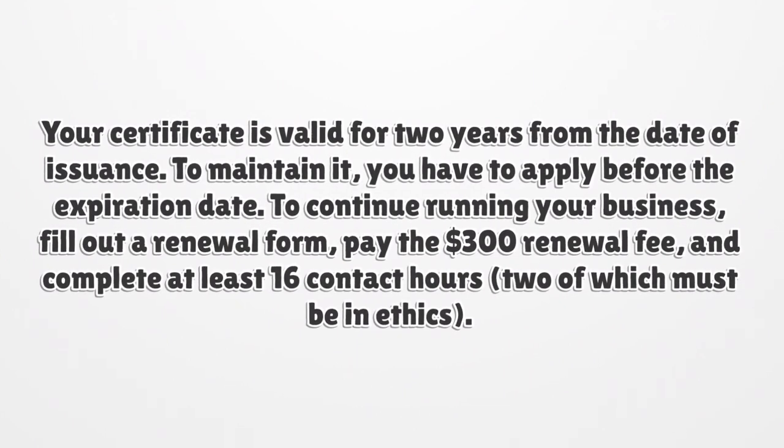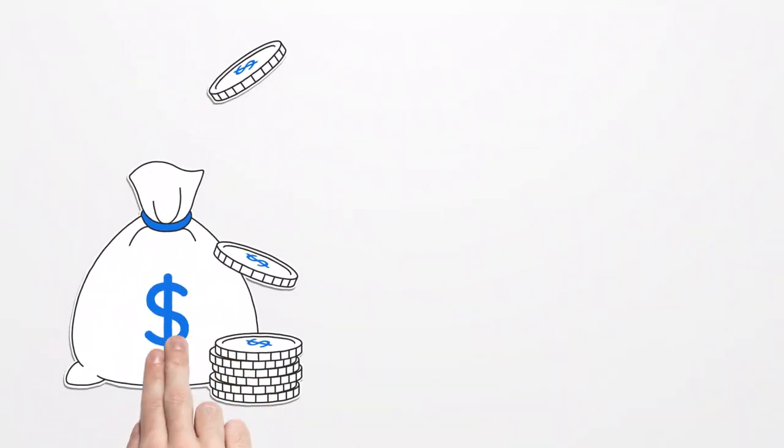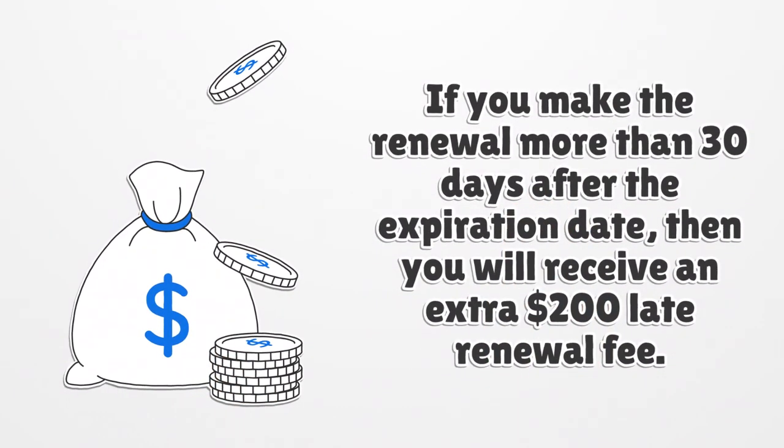To continue running your business, fill out a renewal form, pay the $300 renewal fee, and complete at least 16 contact hours. If you make the renewal more than 30 days after the expiration date, then you will receive an extra $200 late renewal fee.